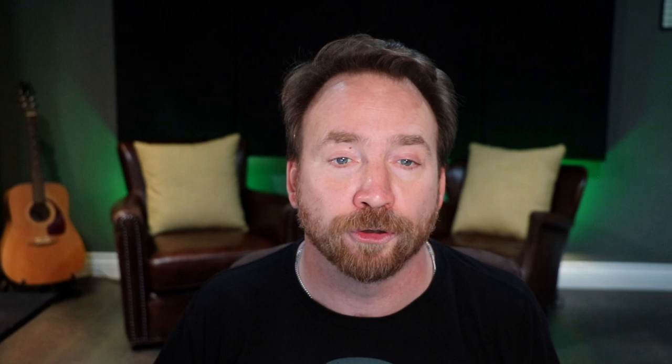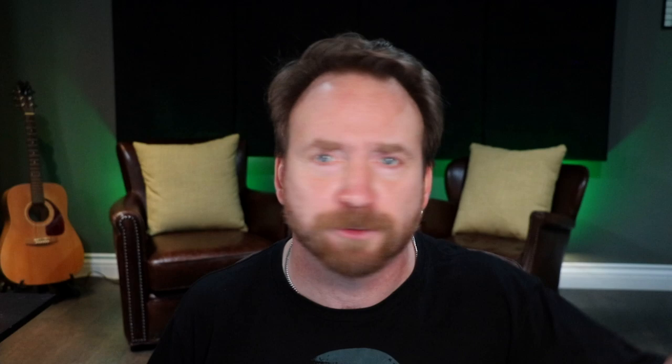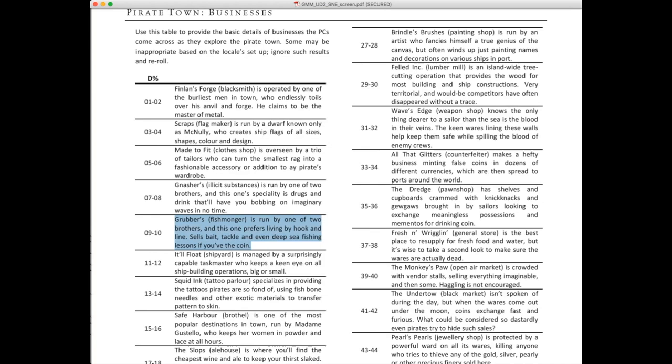Or flip to pirate town businesses: 'Grubber's Fishmonger is run by one of two brothers; this one prefers living by hook and line, and sells bait, tackle, and even deep-sea fishing lessons if you have the coin.' Not all of these are instant adventure hooks — this is about adding flavor, depth, and variety to the worlds you're creating, giving players the sense of a vibrant world.